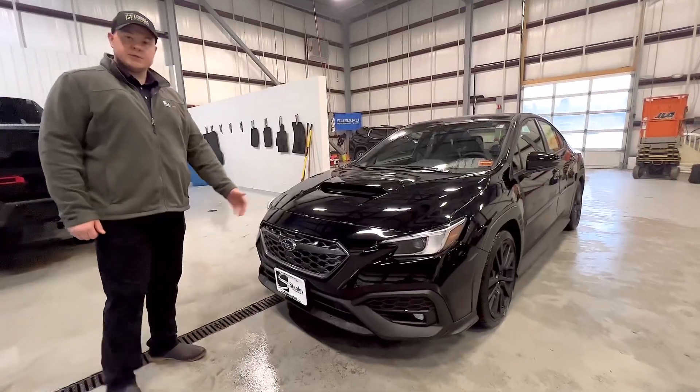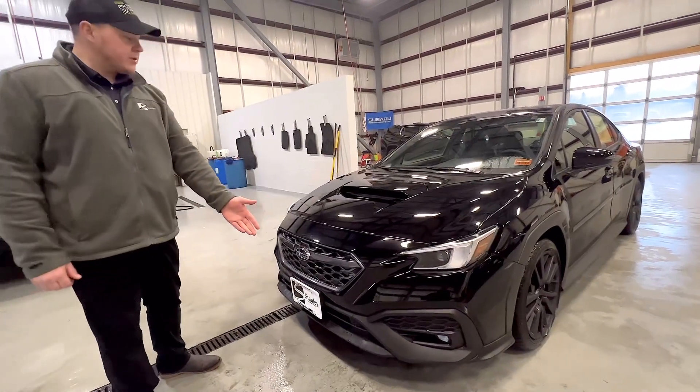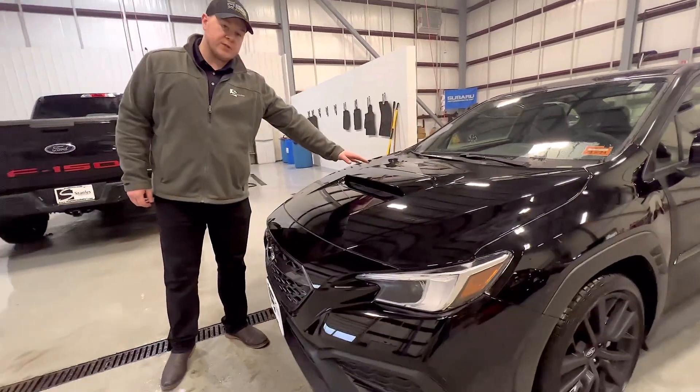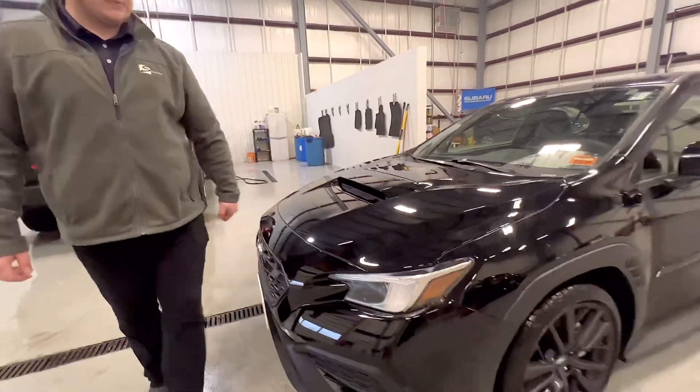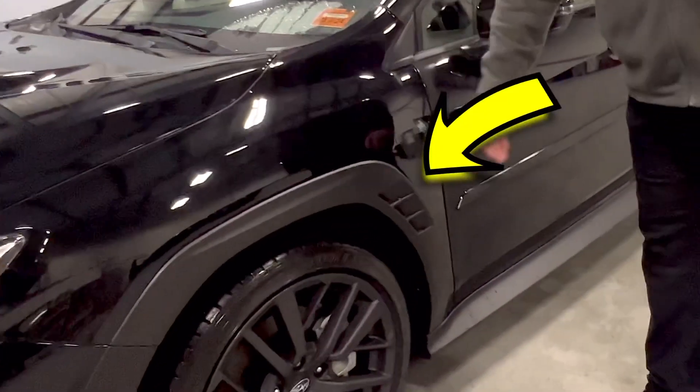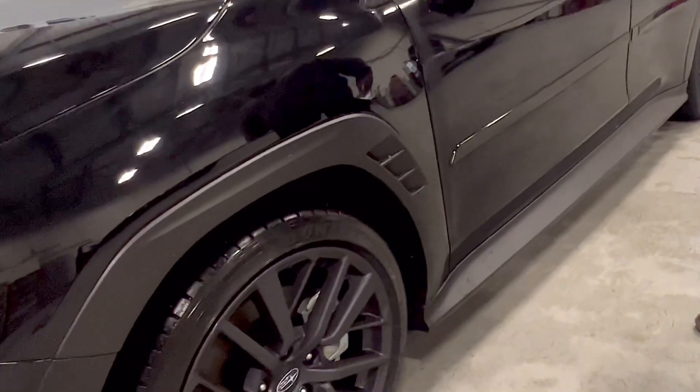The new WRX features LED headlights and fog lights, as well as an updated hood scoop different from the previous generation. Coming over this way, they've integrated these little slots for better aerodynamic efficiency when driving.